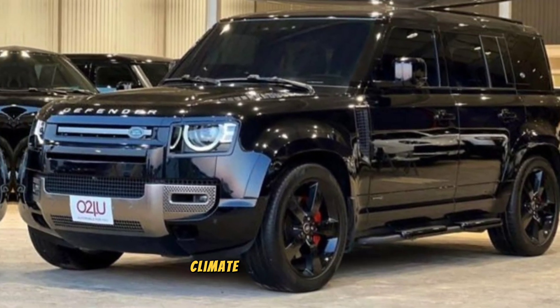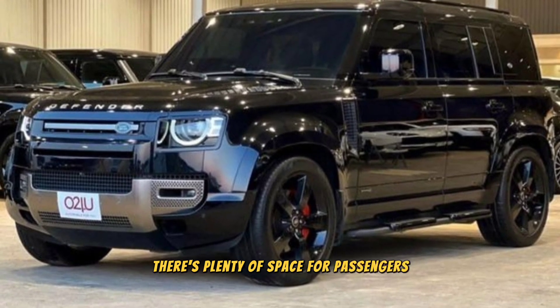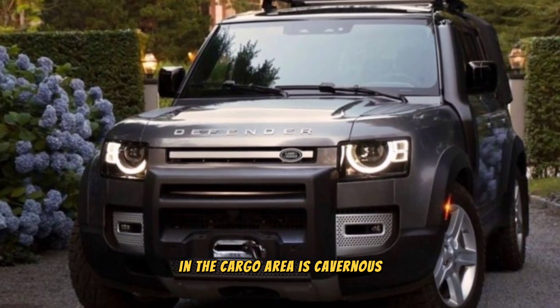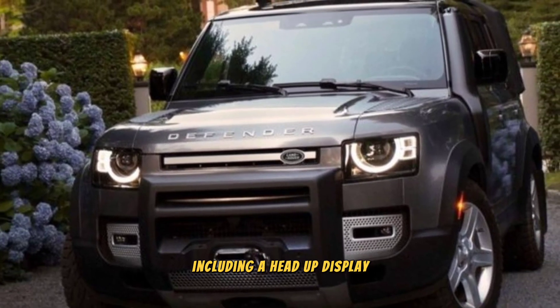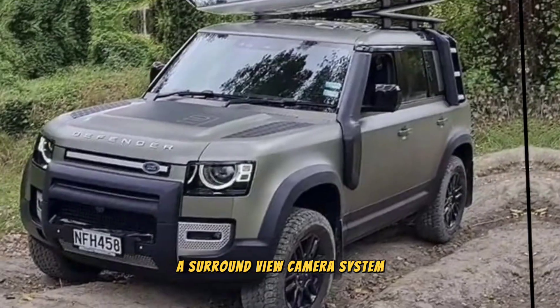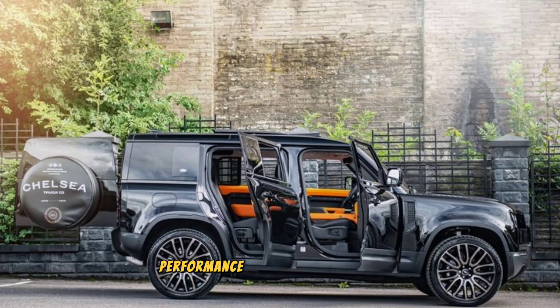There's plenty of space for passengers in both the front and rear seats, and the cargo area is cavernous. The Defender is also packed with technology, including a head-up display, a surround view camera system, and a suite of driver assistance features.